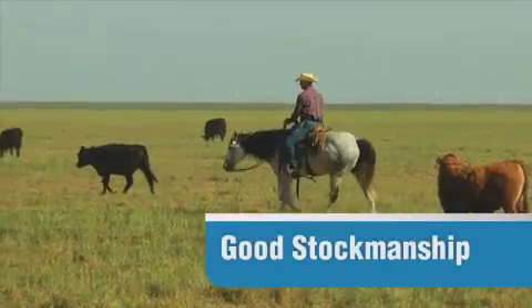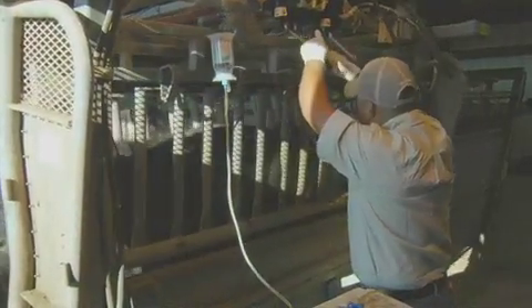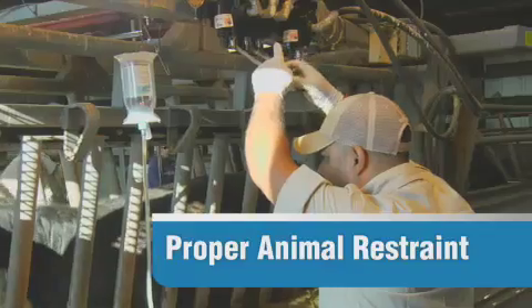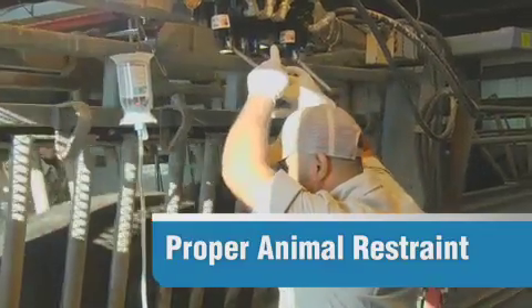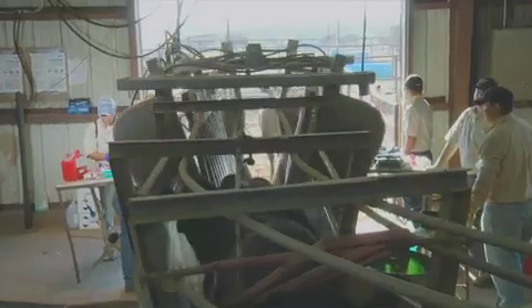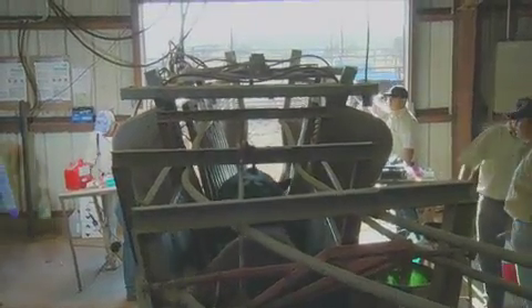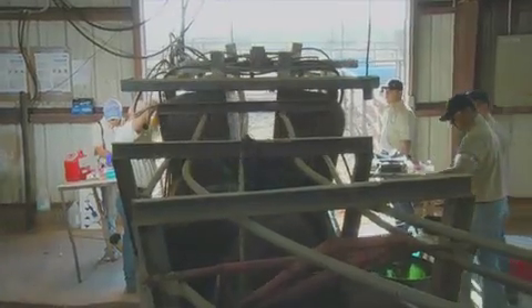I want to pick up where we left off last time talking about good stockmanship, because we haven't yet covered the very important step of proper animal restraint. If you're following the recommendations we made in the video on animal handling and movement, your cattle should be moving calmly and easily through the chute with no need for yelling or cattle prods. Let's move on to properly restraining the animals.